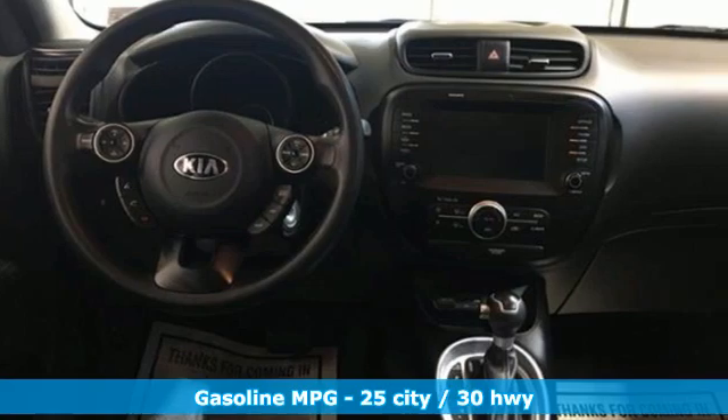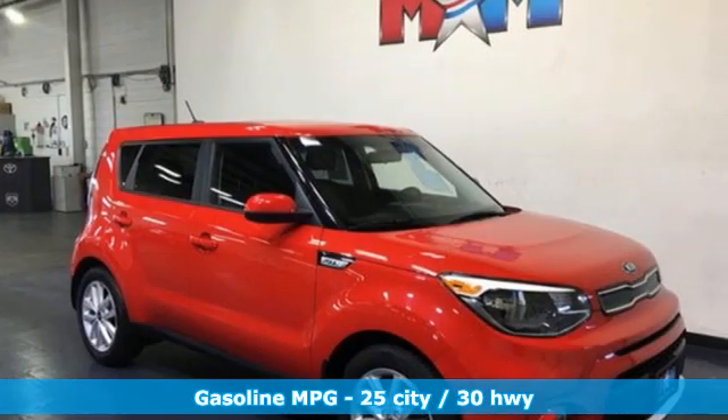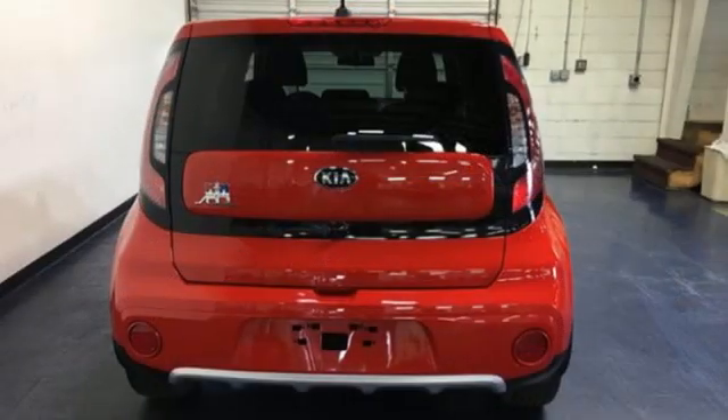It comes with the features you need and, better yet, want: streaming audio, wireless phone connectivity, air conditioning, USB port, manual tilting steering column, automatic transmission, aluminum wheels, and gas pressurized shocks.